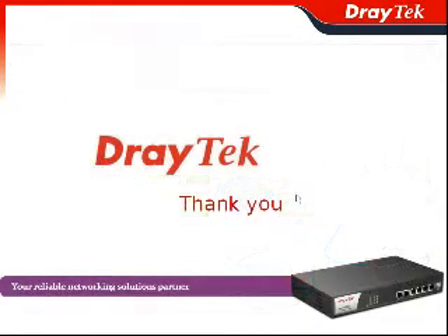Thank you for participating today. We will show you the Vigor2960 soon, and you can check on our DrayTek website.